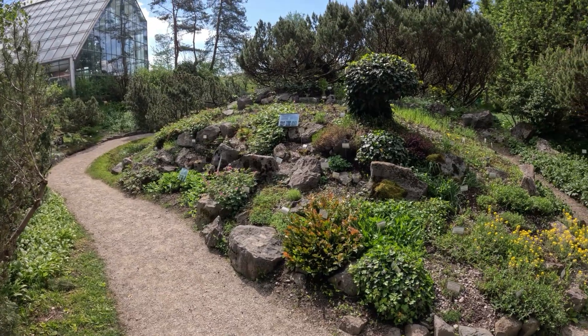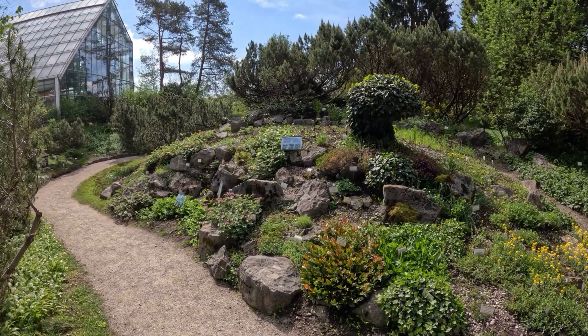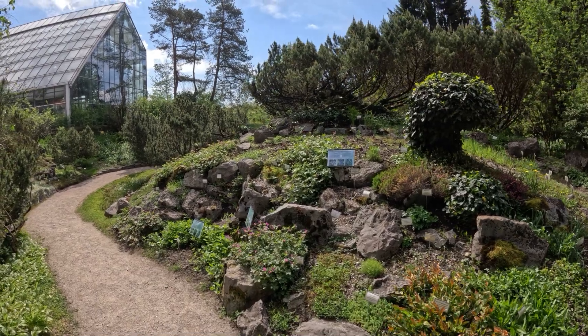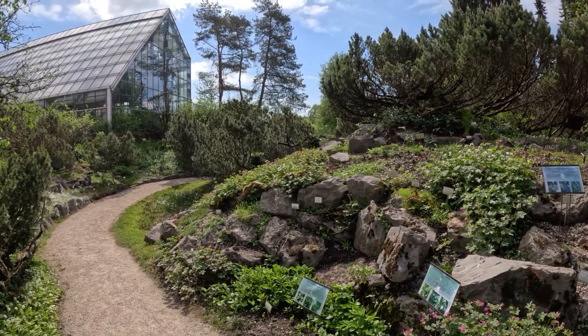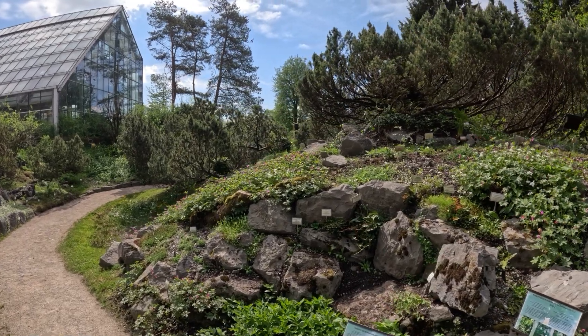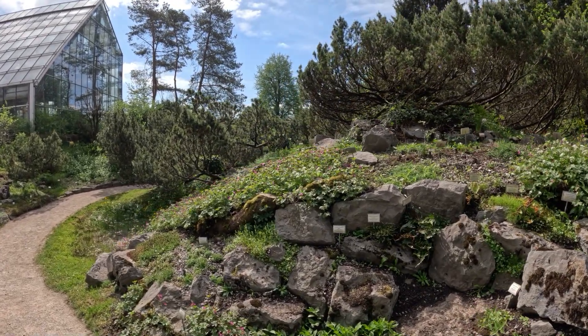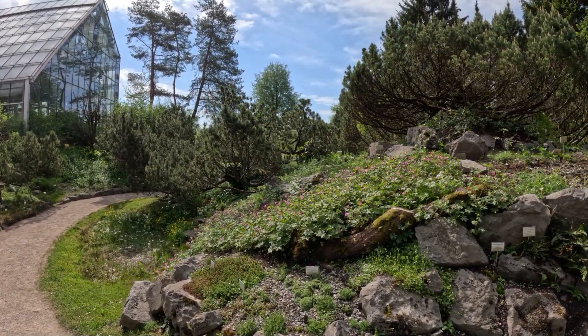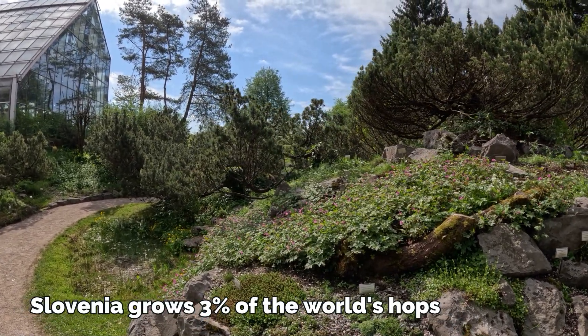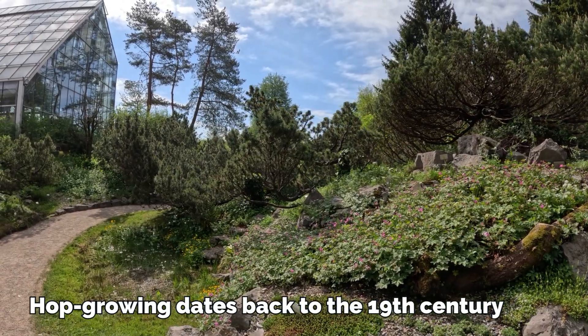We've moved on to the rock garden with very interesting different species of plants. Apparently there are four different hardiness zones here in Slovenia, so they have a wide range of plants. We were also at the Union Brewery tour yesterday, and in the eastern region is where they grow all the hops for the beer — they grow so much they export most of it.